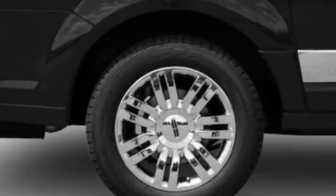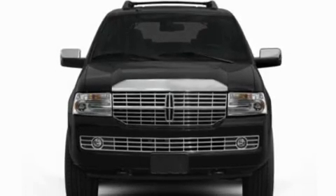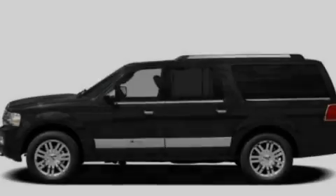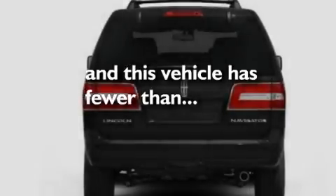Its top features include air conditioning, a power rear liftgate, a DVD entertainment center, a trailer hitch receiver, big 18-inch wheels, traction control and stability control systems, and this vehicle has less than 47,000 miles.